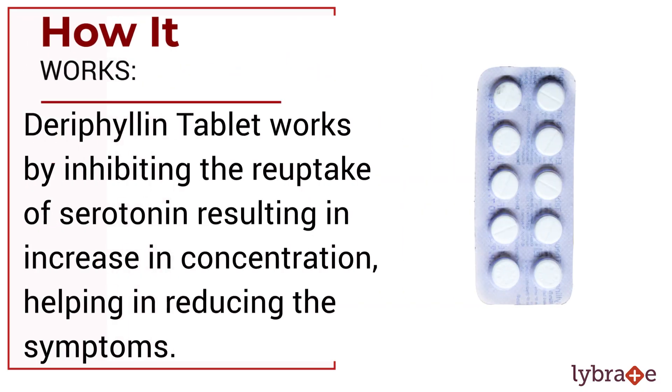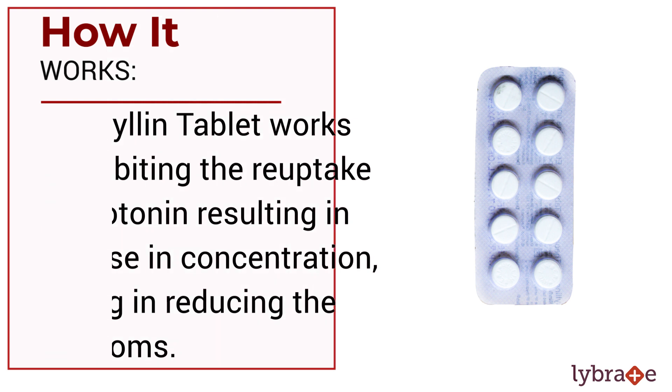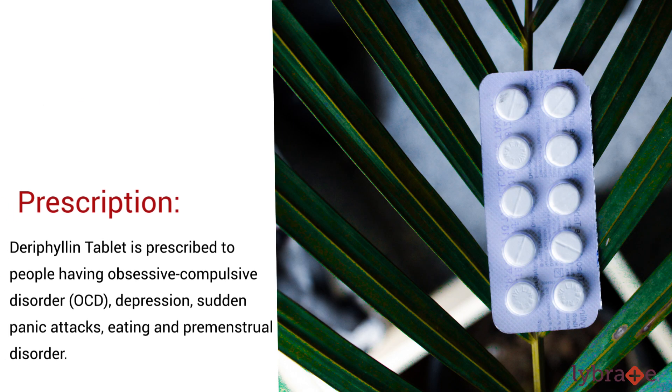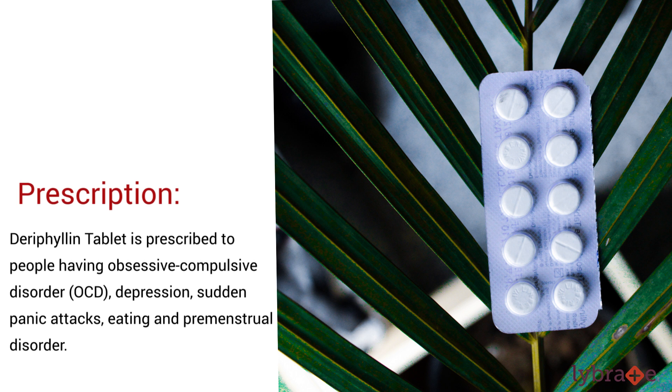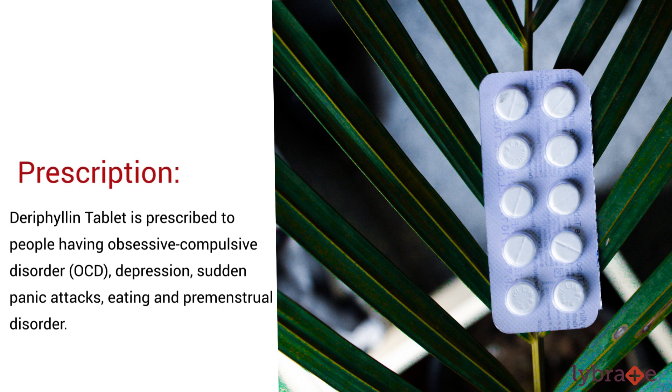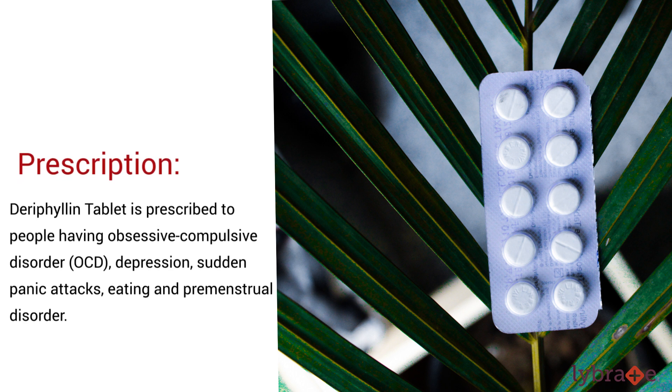Derephilin tablet works by inhibiting the re-uptake of serotonin, resulting in an increase in concentration, thus helping in reducing the symptoms. Derephilin tablet is prescribed to people having obsessive-compulsive disorder, depression, sudden panic attacks, eating disorders, and premenstrual disorder.